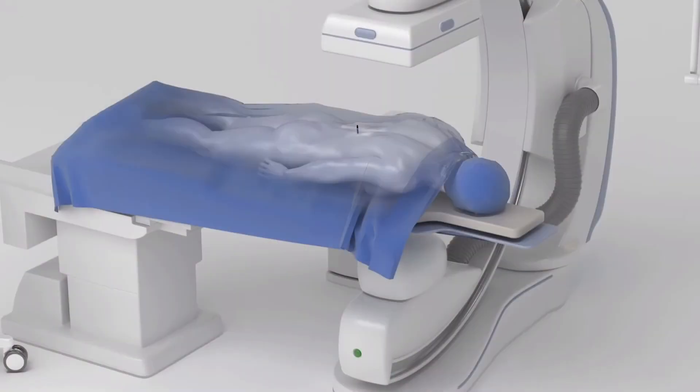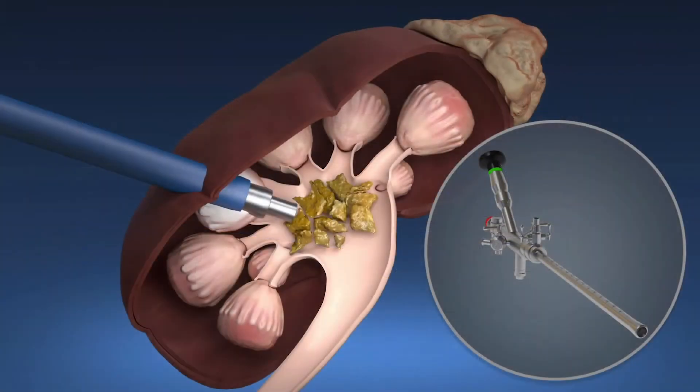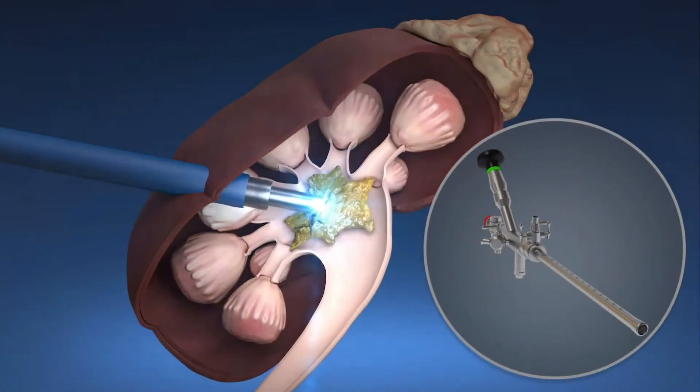I meet patients in the office, review their CT scans, and then in the operating room, using a combination of their CT scans and complex X-rays, I advance a needle into their kidney. Through that needle I place wires that I use as a guide to get into the kidney and break up the stones. This also allows me to specifically pick the exact location where I want to access — directly where the stone is — allowing me to treat the stone in a more optimal fashion.